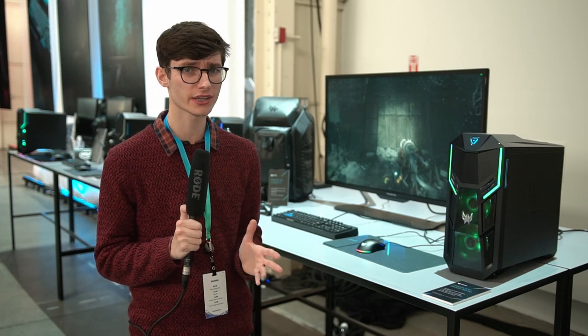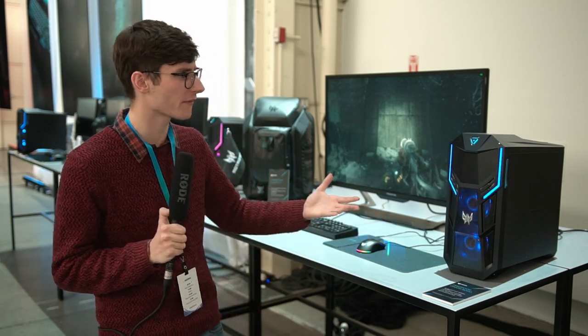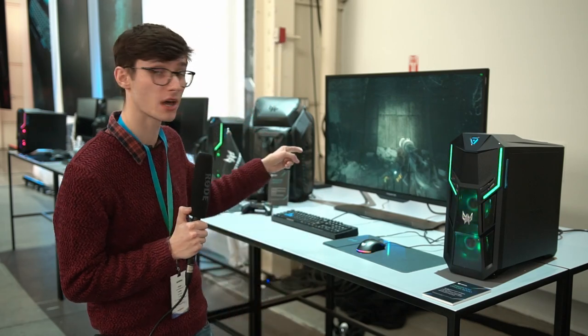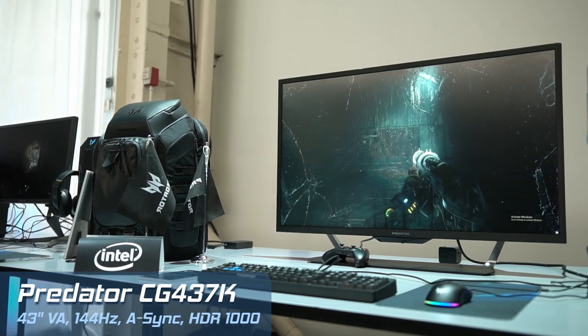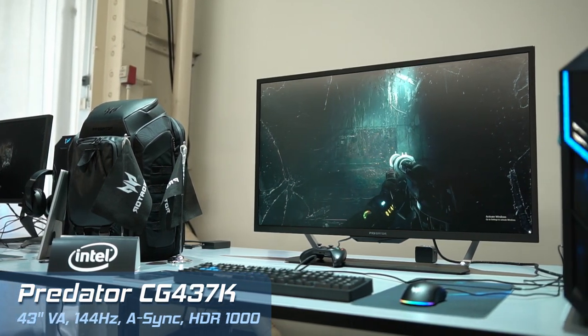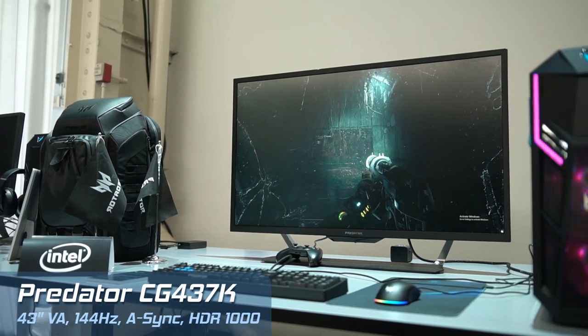Hey, what's up guys? Welcome back to Acer's press conference 2019 where we're looking at monitors — my favorite thing to talk about. There's quite a lot of interesting stuff here. The first one is probably the one most of us are going to be interested in because it's 43 inches, 144Hz, 4K, and it also uses HDR 1000 — pretty much the full spec sheet.